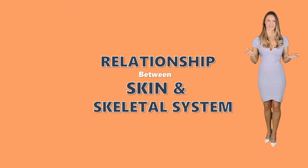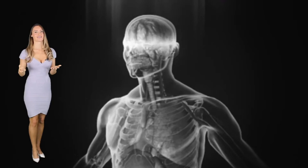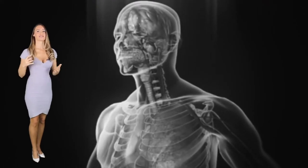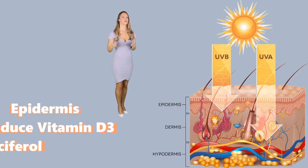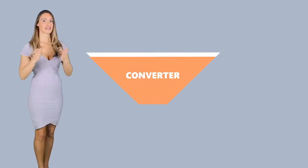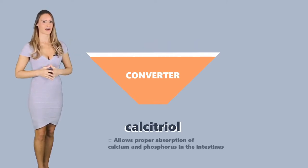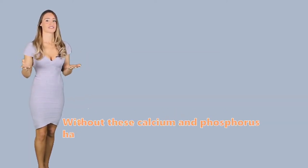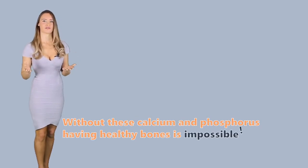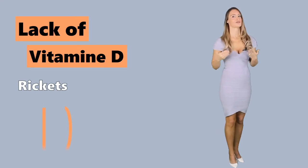Relationship between the skin and skeletal system. Aside from the fact that the skin covers the bones of the body, the integumentary system is also essential to the skeletal system because of the production of vitamin D. When the epidermis is exposed to certain UV rays, it is triggered to produce vitamin D3. This vitamin will then be converted twice until it becomes calcitriol, an important component in the kidney that allows proper absorption of calcium and phosphorus in the intestines. Without these, having healthy bones is next to impossible. Just think of the children who suffer from rickets, a painful condition where the bones become brittle and deformed due to lack of vitamin D.